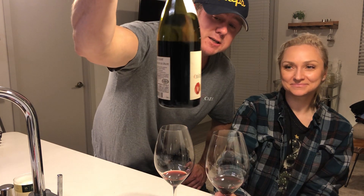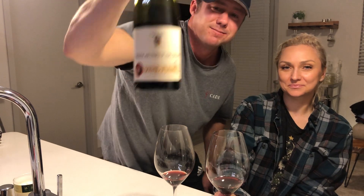Anyway, seek it out guys — it's the Vidal Fleury 2012 Chateauneuf-du-Pape. Cheers.